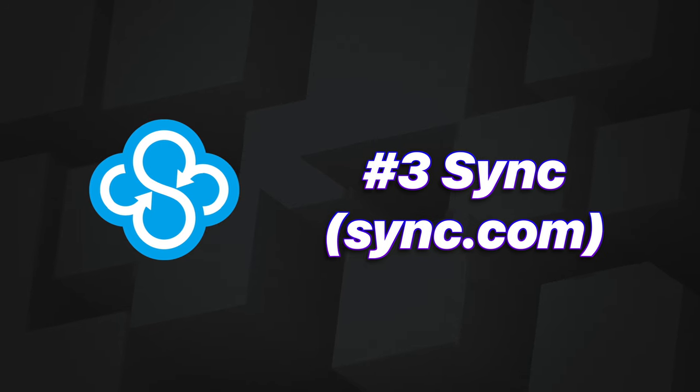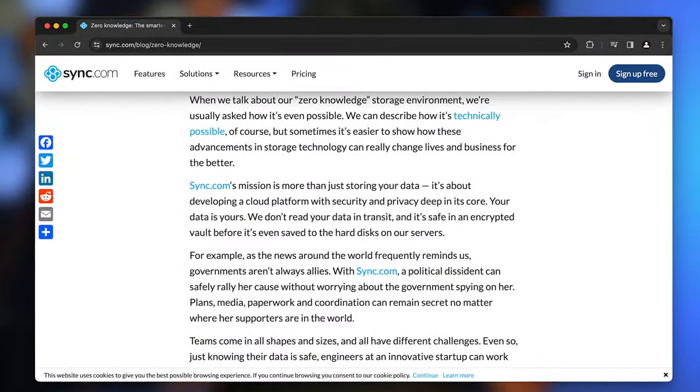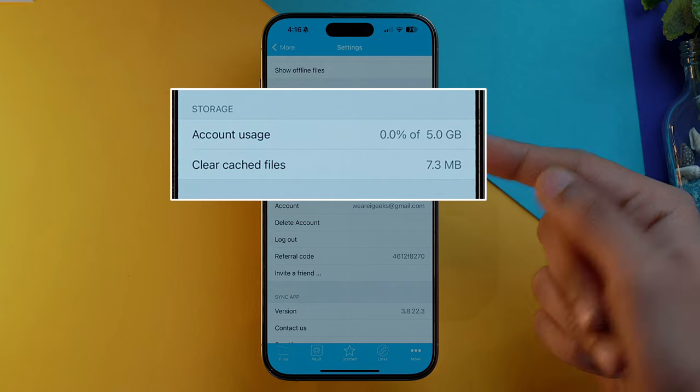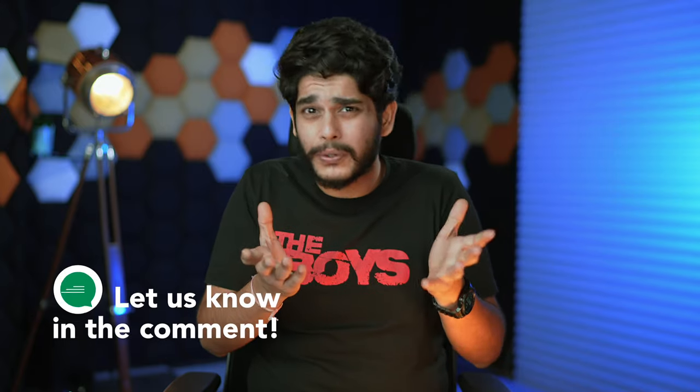Moving forward, my next suggestion would be Sync, and you can access the site at Sync.com. If security is your utmost priority, you need to go with Sync.com as it has zero-knowledge encryption, which will protect all your data from the prying eyes of hackers and spammers. The only caveat is that you only get 5 GB of free storage, which in today's day and age is quite less. Would you sacrifice storage space for privacy features?